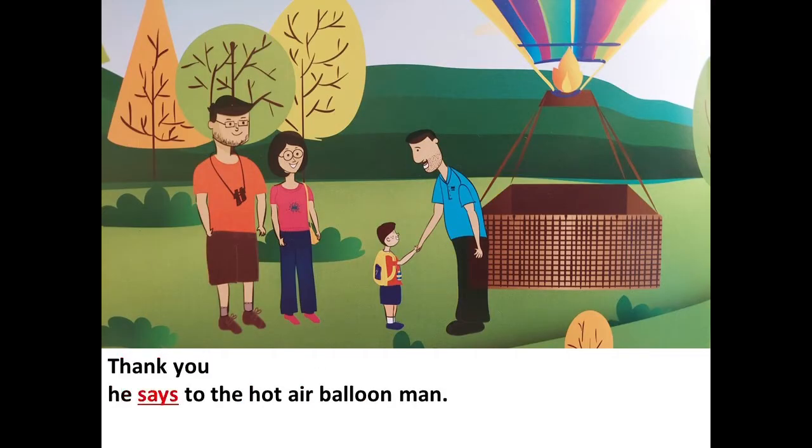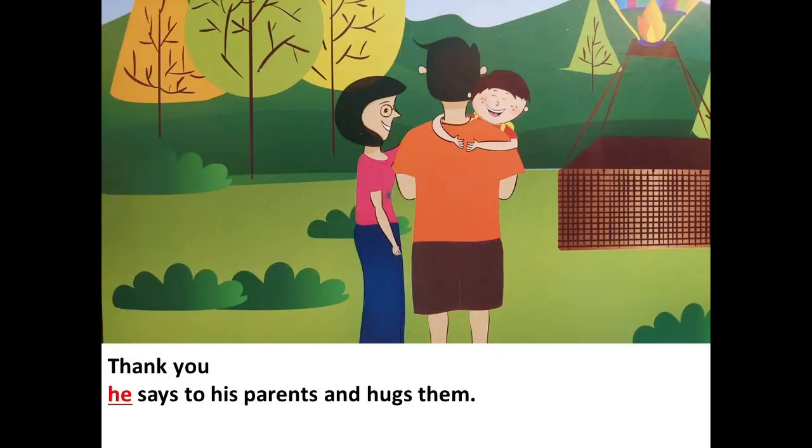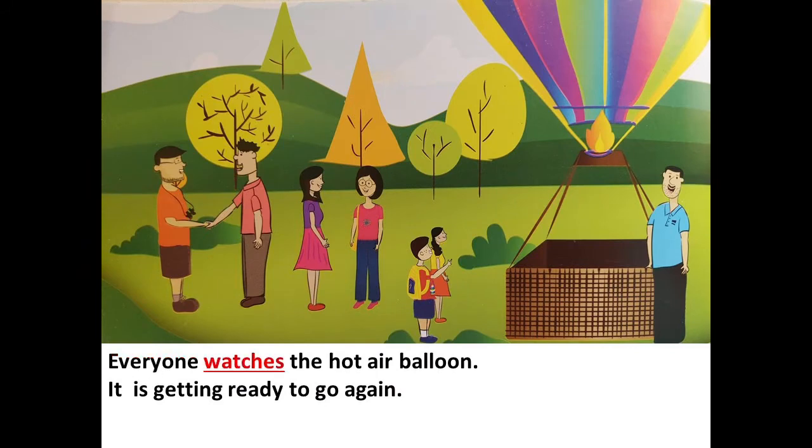"Thank you," he says to the hot air balloon man. "Thank you," he says to his parents, and hugs them. Everyone watches the hot air balloon — it is getting ready to go.